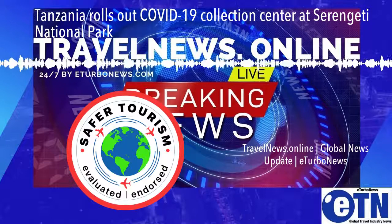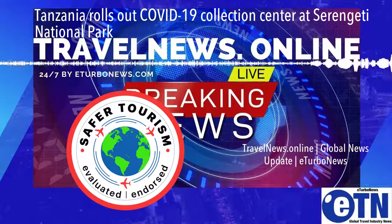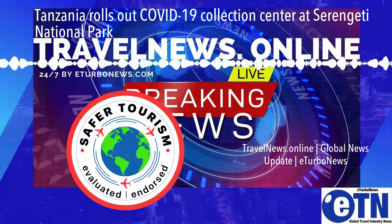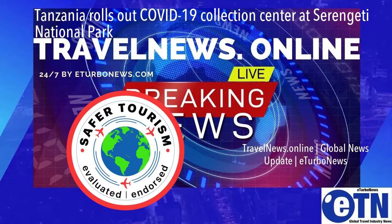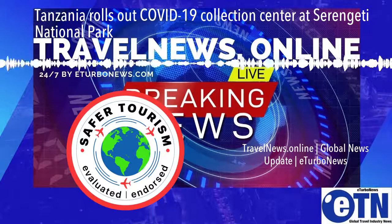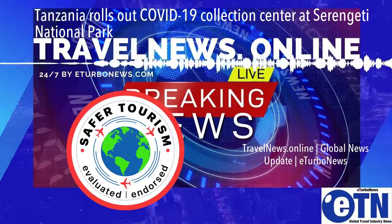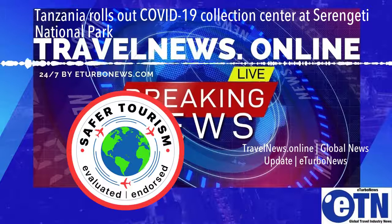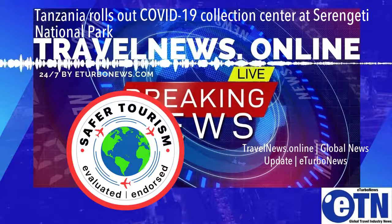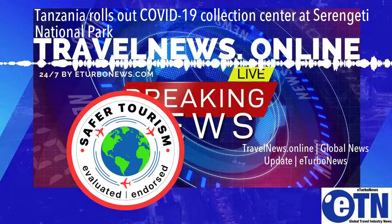Tanzania has rolled out the coronavirus specimen collection center at Serengeti National Park in an effort to make COVID-19 testing easy and convenient for tourists. The brainchild of the Tanzania Association of Tour Operators (TATO) in collaboration with the government, the introduction of the center is among the strings of urgent measures taken to reassure tourists of their health care as part of a grand plan to support the industry rebound.